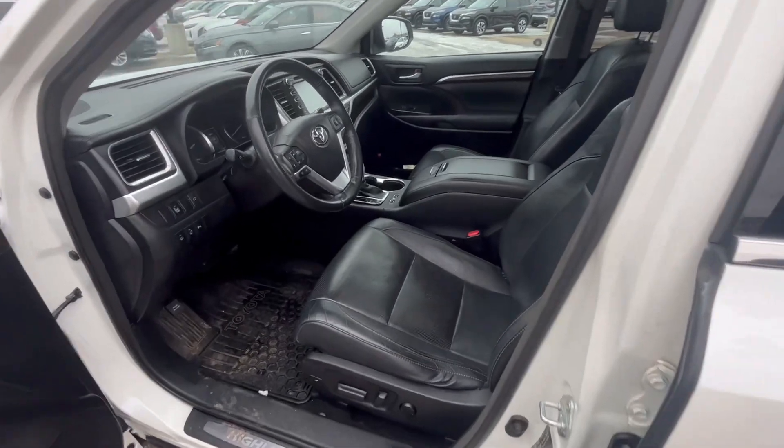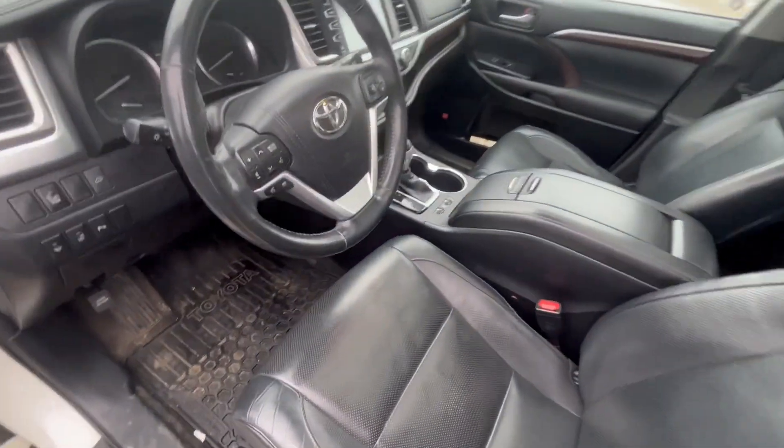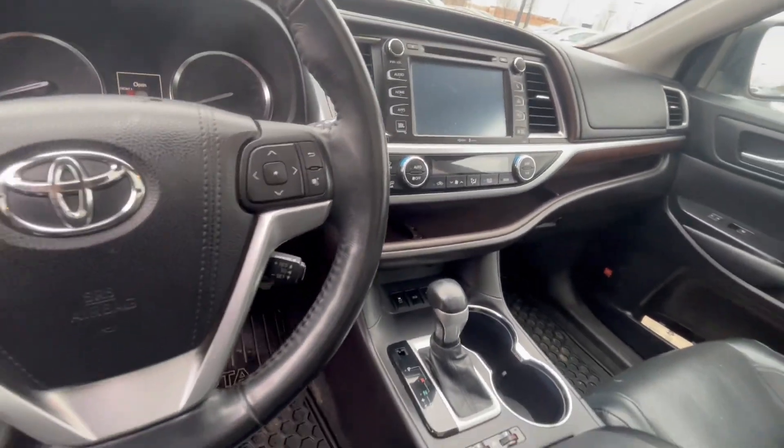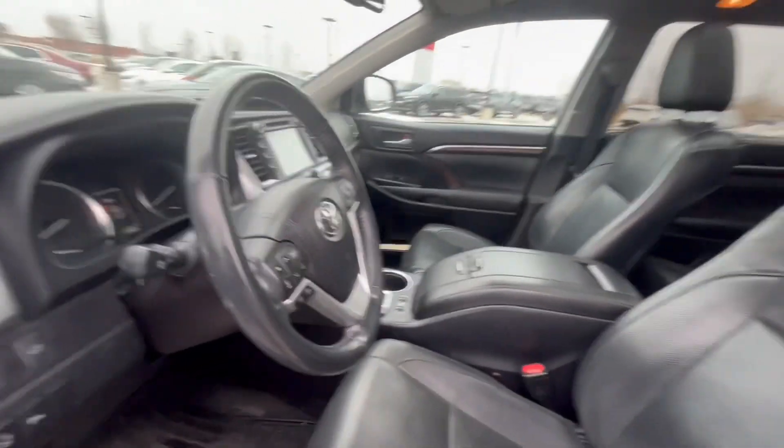You've got leather, lots of power options, a beautiful panoramic sunroof, and lots of connectivity to your smartphone. It's only 169,000 kilometers, so for a Toyota, it's like brand new.